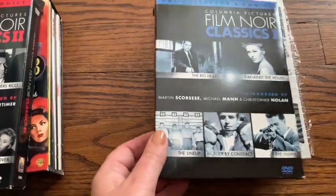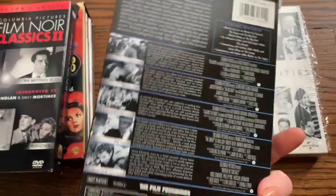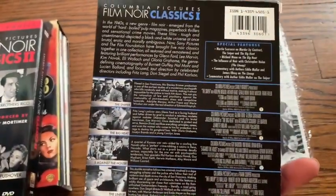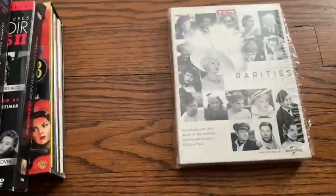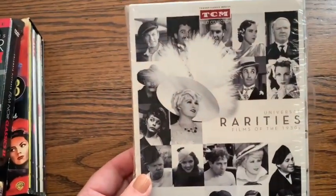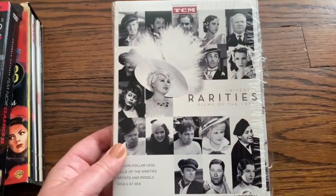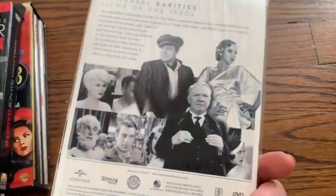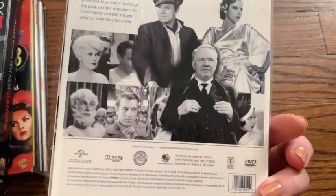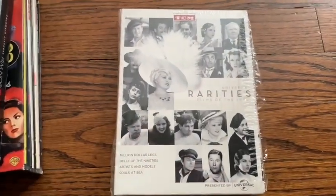Here's the first one — this one's much less rare. I might be able to get $20. These discs are in like perfect condition — it looks like they've never been played. Here's a TCM — when I find a Turner Classic Movies box set, I usually look it up. But I knew everything was going to be cheap. This is still in the shrink wrap and is maybe $15 or $20. Not bad.